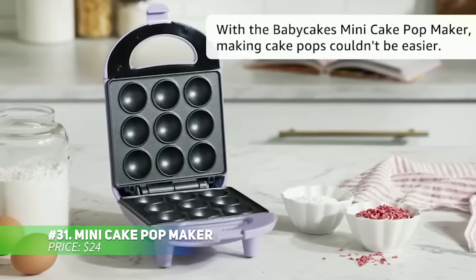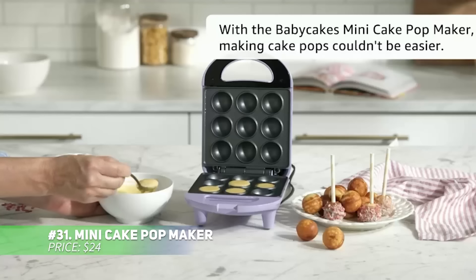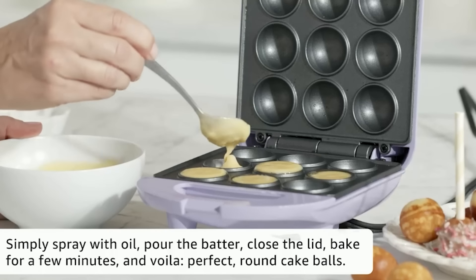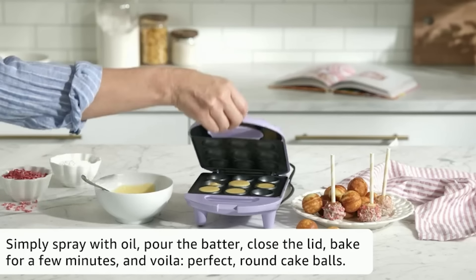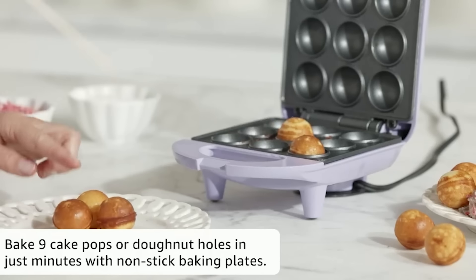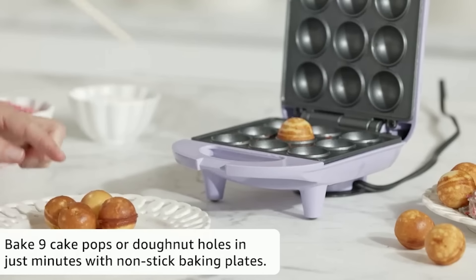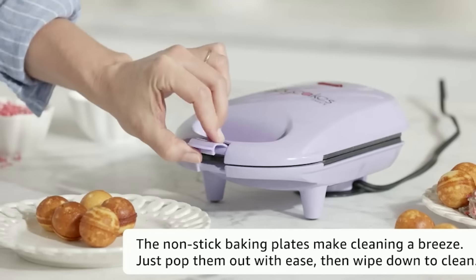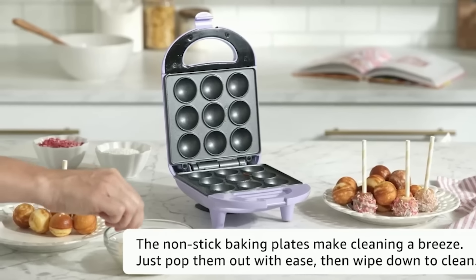Bring bakery-style joy to your kitchen with this mini cake pop maker. It bakes up to nine cake pops at a time, thanks to its non-stick coating and easy-to-use design. The machine includes a power light, non-skid feet for stability, and a latch handle for safe use. Plus, you'll get some cake pop recipes to get started. Creating sweet treats at home has never been more fun.